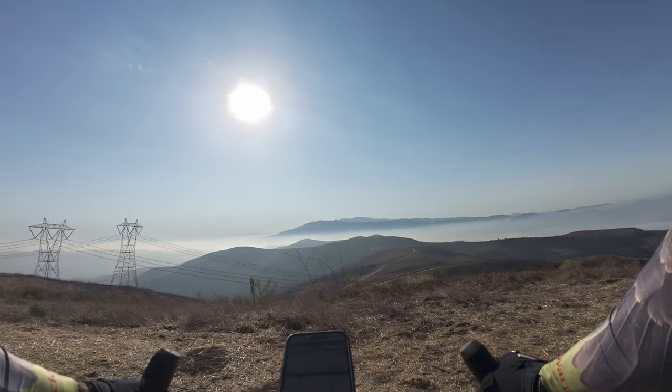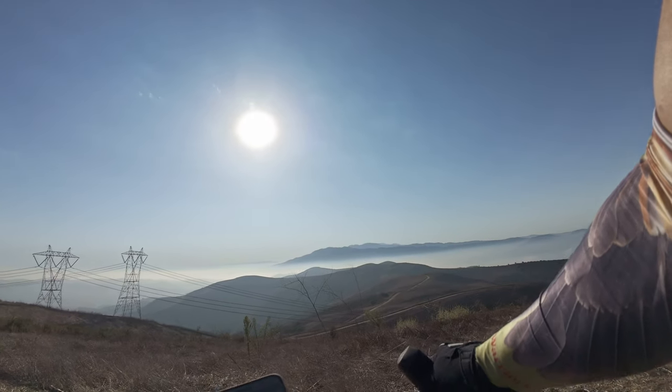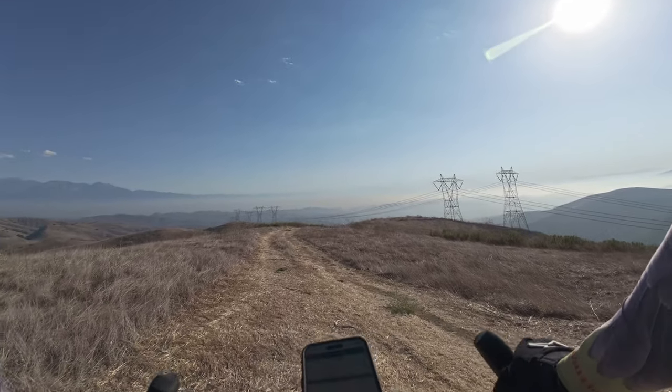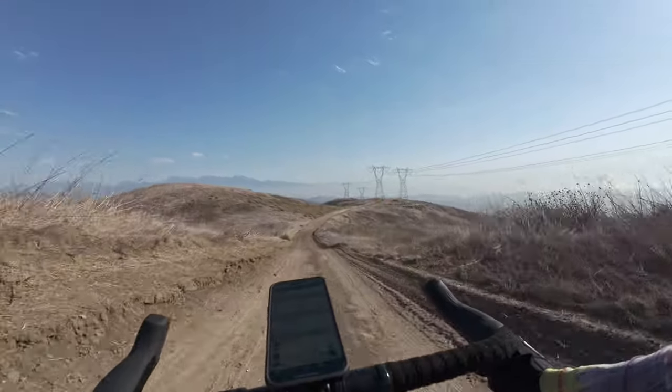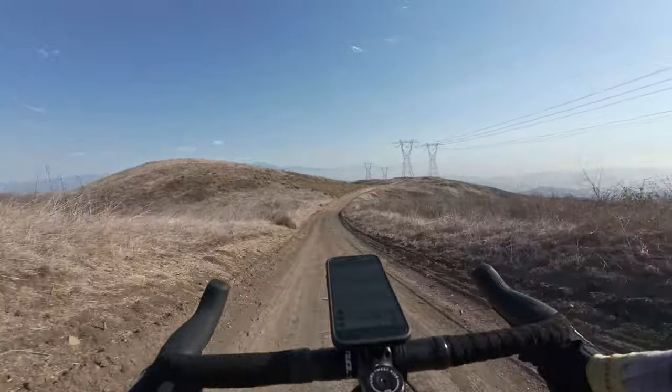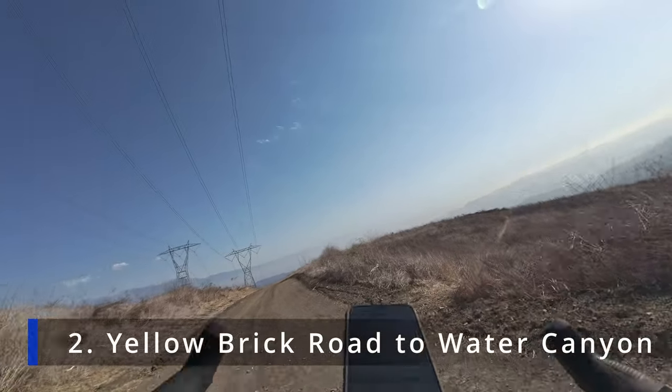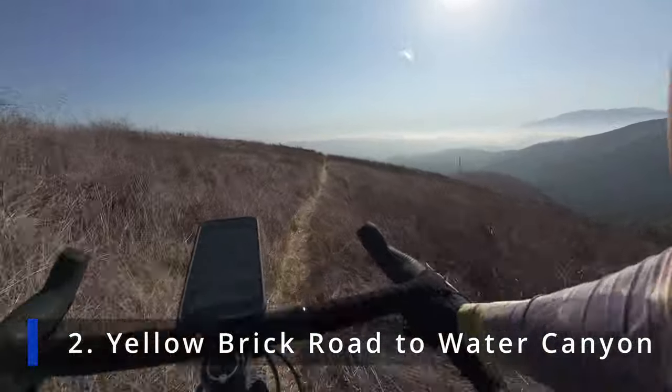We're at 1775 feet. Let's go check out Yellow Brick Road. Here we go — here it is. Looks like it's still here.